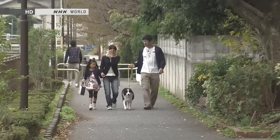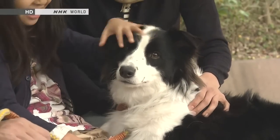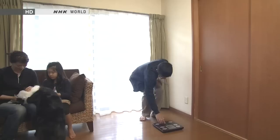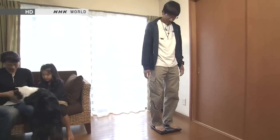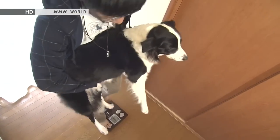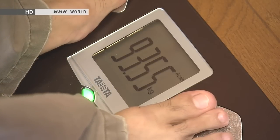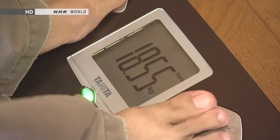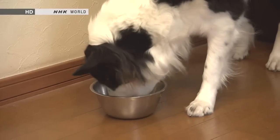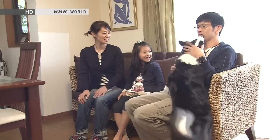There are bathroom scales that weigh more than just people — some can weigh pets as well. The owner weighs himself first at 75 kilograms, then picks up his pet and steps on the scale, which then calculates just the weight of the pet. Pets often get overweight because their owners pamper them, and these days many owners watch their pets' weight as closely as they watch their own.